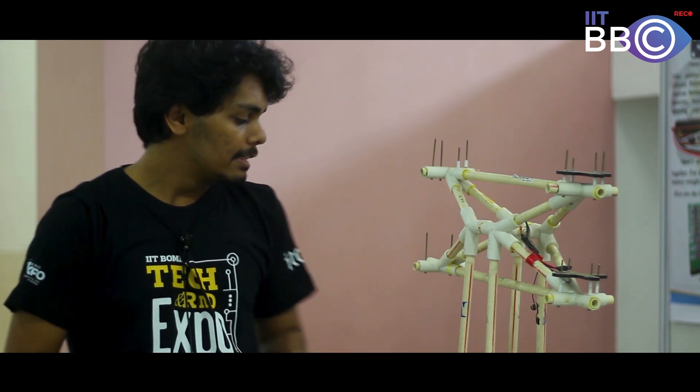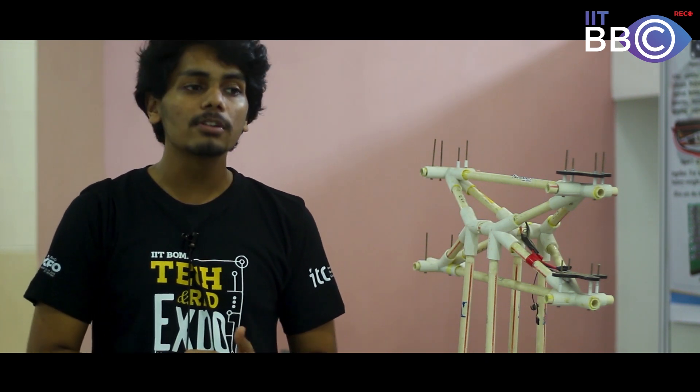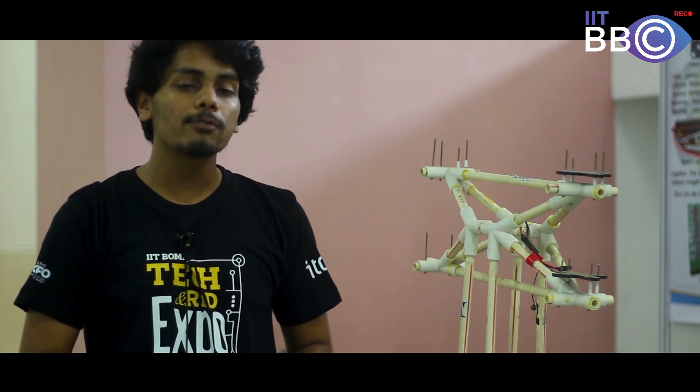We are Team ExoFly and our aim is to build a compact personalized flying vehicle that can carry a single person for a flight time of about 20 to 30 minutes. This here is a 1:3 prototype of the device that we built, mainly to test the control systems and the integrity of the mechanical framework. It was flown successfully in the Gymkhana grounds of IIT Bombay.